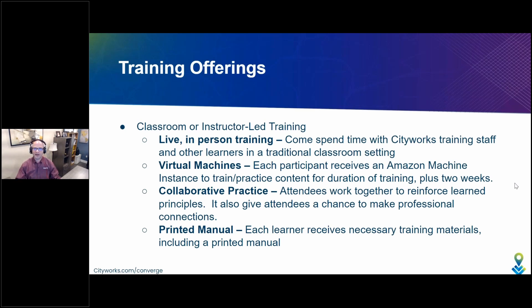One more important note: similar to web training, our classroom training is also always taught on the current released version of CityWorks software.